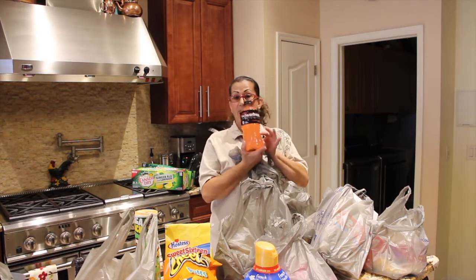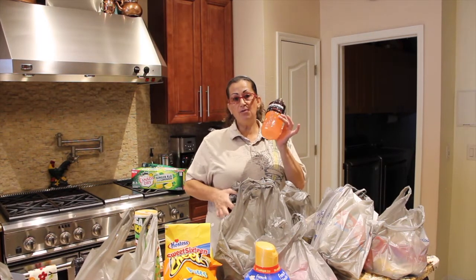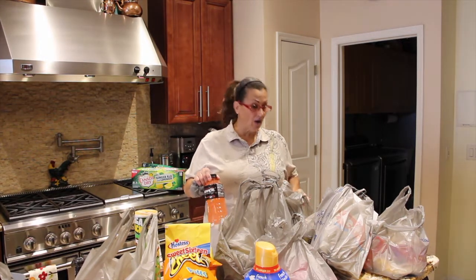This is the strawberry lemonade, really good too. Like I said, what we do is just put it in the freezer in the summertime, make it like a slushie — it's so good. It really cools you down when it's hot out.